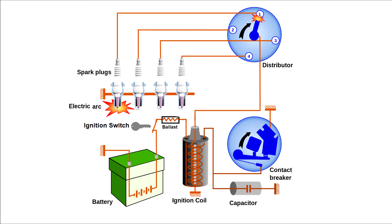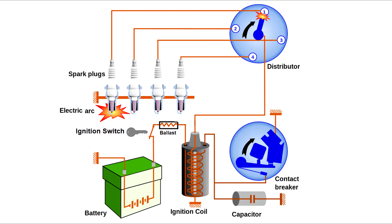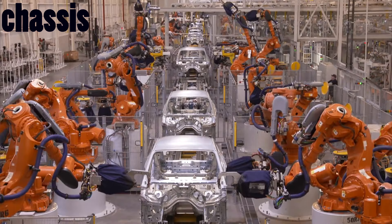Ignition system: A car ignition system is made up of spark plugs, distributor, ignition wires, and coils. The ignition system brings about the fuel combustion which occurs in the presence of air.